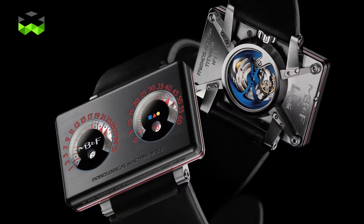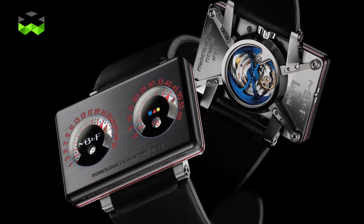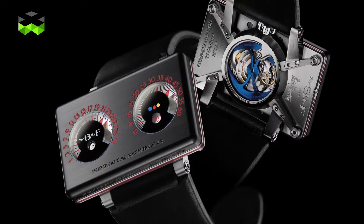It is not the first time that MB&F and Alan Silberstein work together. They already collaborated on the HM2.2 Black Box, because Max Busser is a real fan of Alan Silberstein.